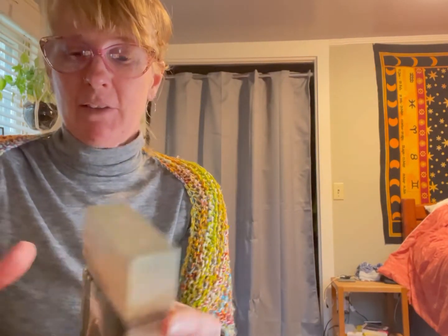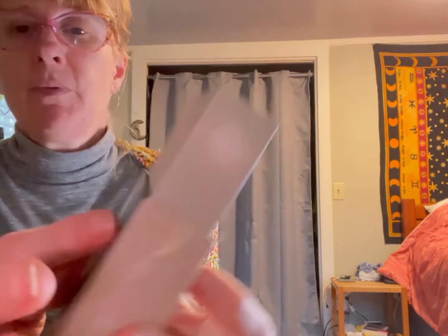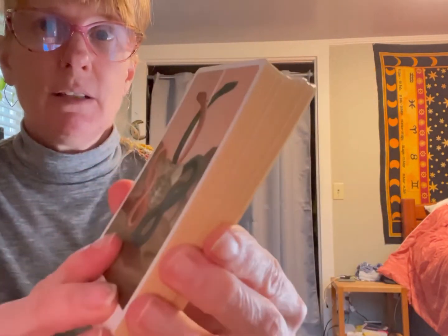The box is a two-piece box — it's a fun box. She has nice little blurbs on all sides. This is a limited edition, which is super exciting. Here are the backs of the cards — they're edged in like a muted gold, and the cards are matte. The cards are just gorgeous.